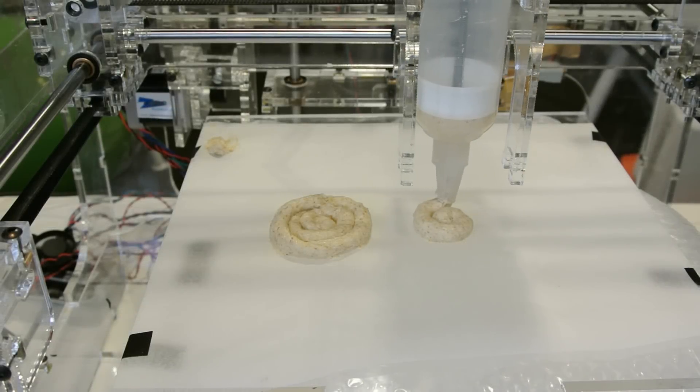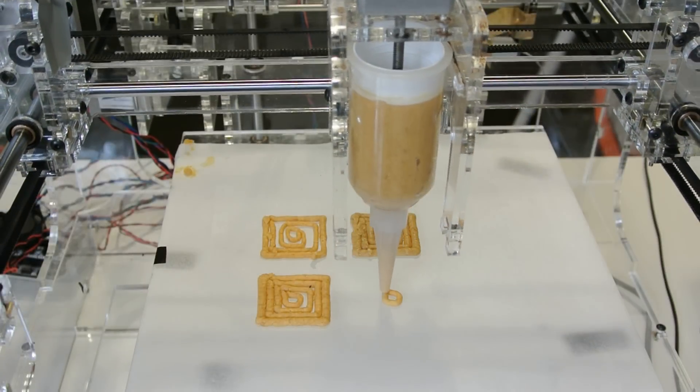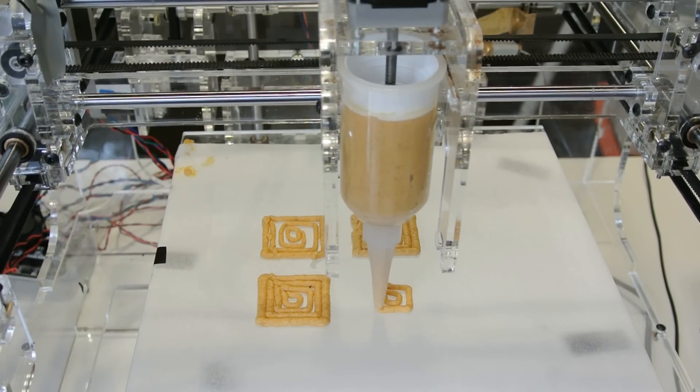This prototype can only print with one ingredient at a time, so if you want to make something more ambitious like a burger, you'll need to construct it in a few steps.